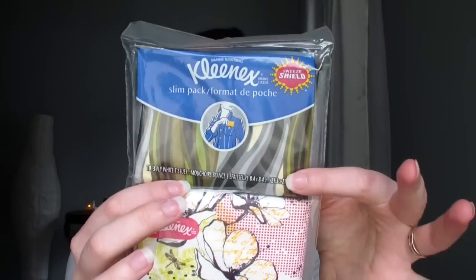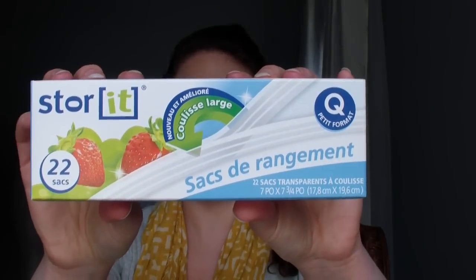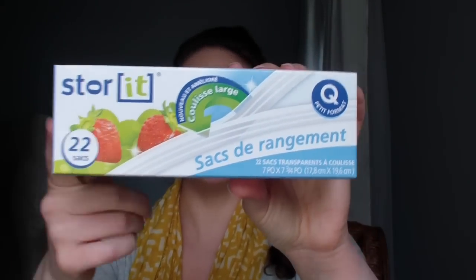I also got two slim packs of Kleenex — those really small ones. I love these for travel. They're by the registers at Dollar Tree and I always pick them up if I know we're going anywhere. I also got some quart-size Ziploc bags so we can store our 3-1-1 stuff in them when we're flying. There are 22 in a box and I really like these because they have a thick zipper on top so you can really stuff a lot in your 3-1-1 bag and it won't explode.